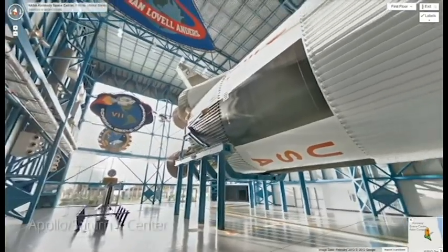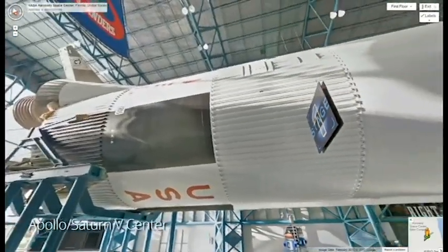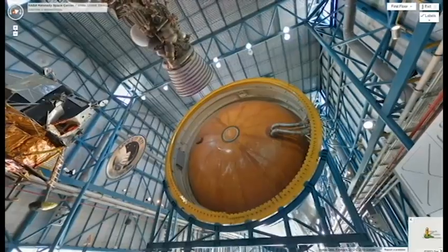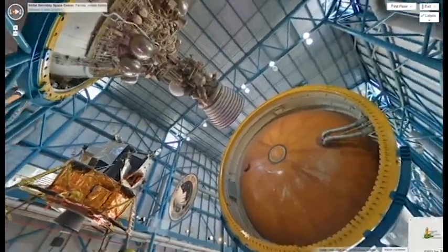You can also step back in history, walking beside a 363-foot Saturn V rocket, like those which sent astronauts to the moon during the 1960s and early 70s.